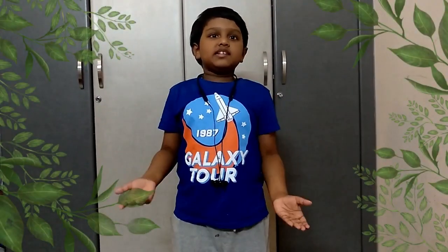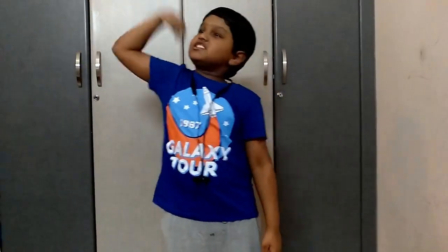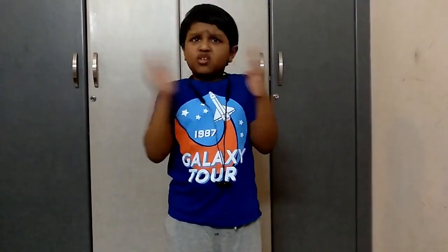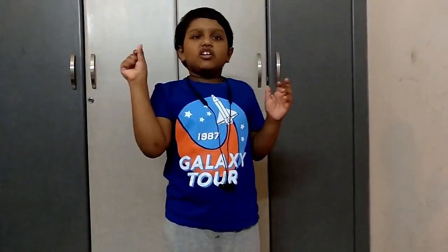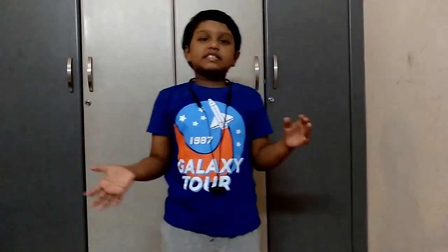Hi everyone, Dissertrishant here. Today I am going to come up with a new episode — a stronger one. We usually look awkward without it and it is shiny. It helps us to break the hard layer of an invincible walnut. Do you know what it is? Yes, you guessed it right. It's our teeth.